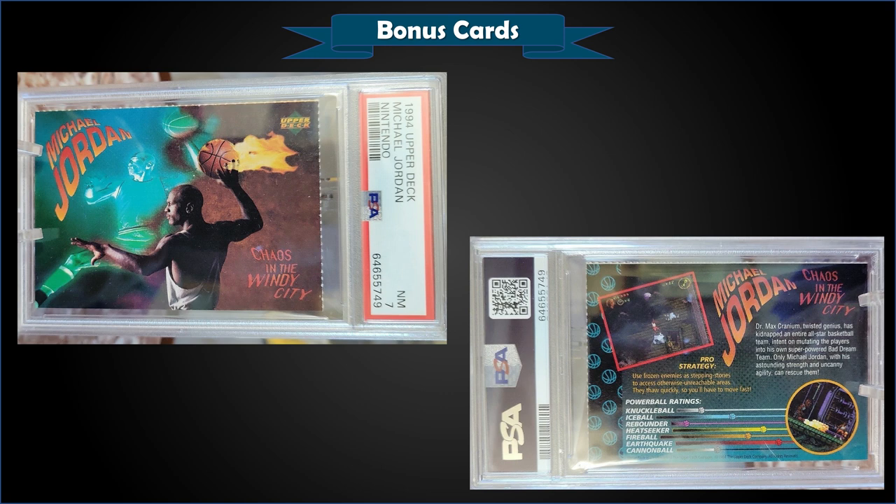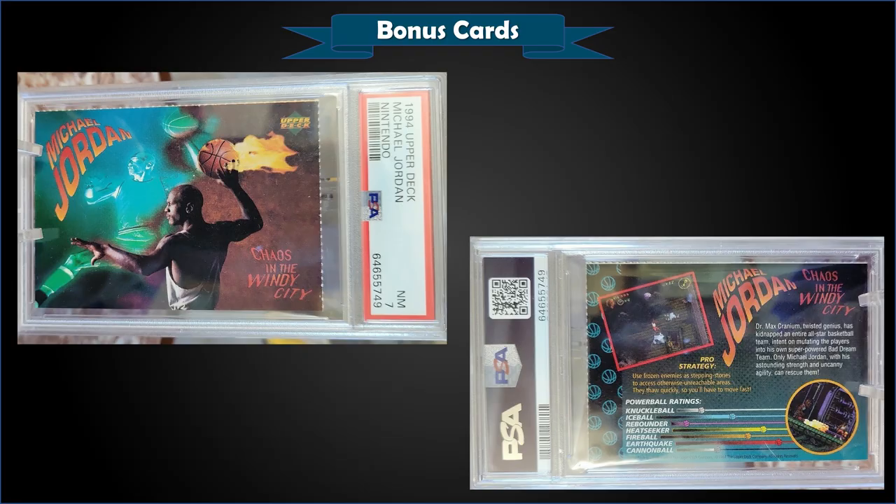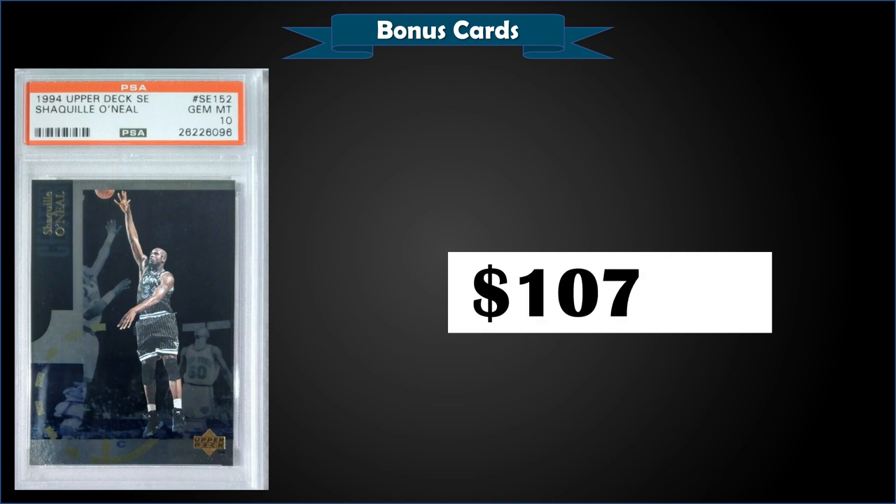Time for some bonus cards! First up, we have the 1994 Upper Deck Michael Jordan Nintendo Chaos in the Windy City promo card graded Near Mint PSA 7. This card sold at auction for $143.50. It's a pop of only 3 in a Near Mint 7, with only 21 graded higher and the high being Gem Mint 10s. From 1994 Upper Deck Special Edition, we have Shaquille O'Neal graded Gem Mint PSA 10. This card sold at auction for $107.50 — a low pop of only 6 in a Gem Mint slab.